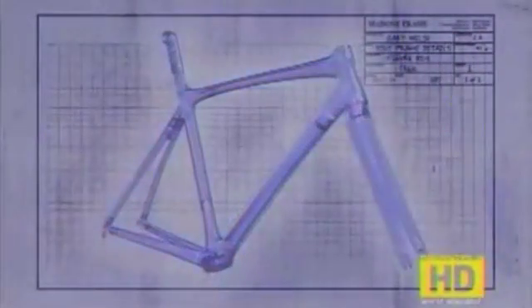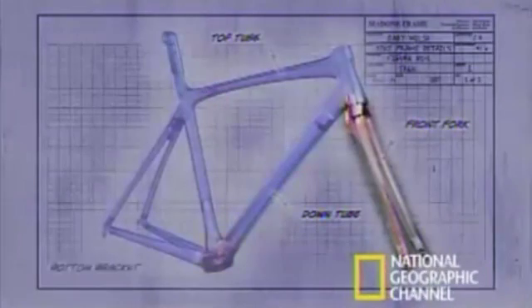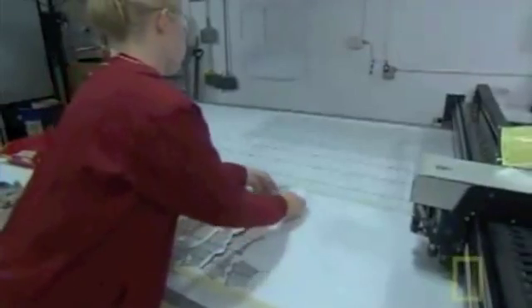Engineers also wanted to make it sturdier and more comfortable. For months they re-evaluated everything about the Madone's frame: the size of the top tube and down tube, the design of the front fork and bottom bracket, and the position of the seat post. You might not notice the innovations, but they definitely have an impact on the way this bike performs.